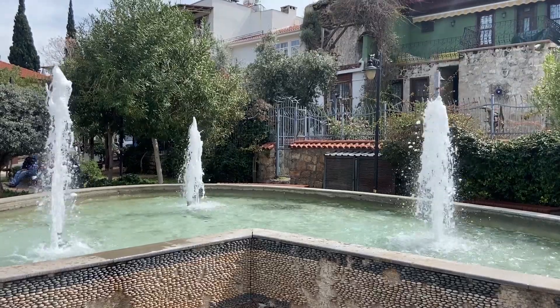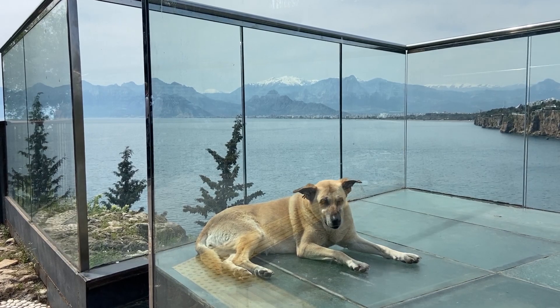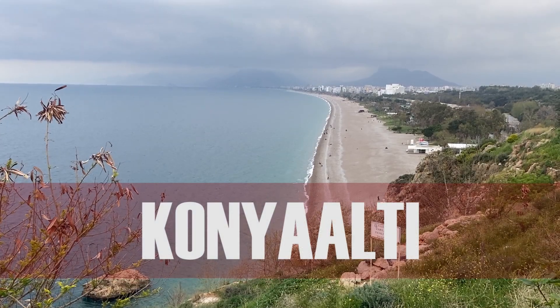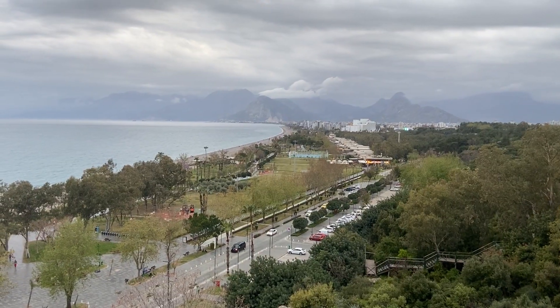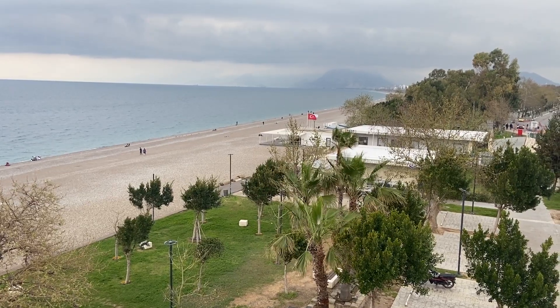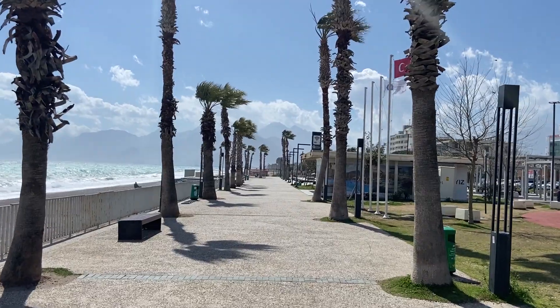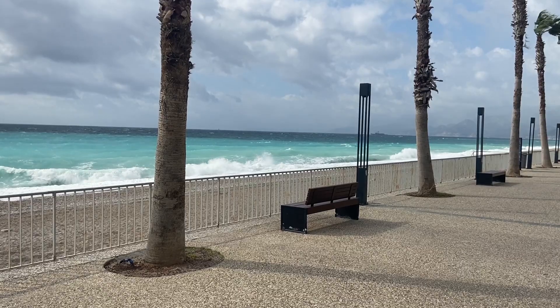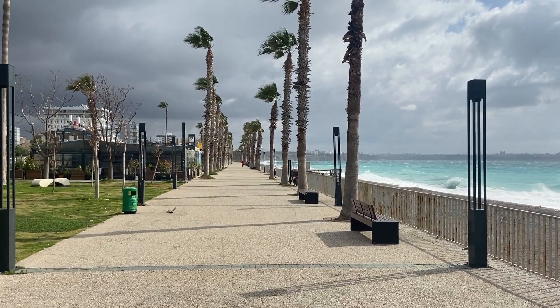The old town could keep you occupied for two or three days or longer. Heading from the old city towards the mountains you come to Konyaaltı Beach, a favourite with holiday makers. The beach is seven kilometres long, and here you can see just how far Turkey has come in the last 30 years.